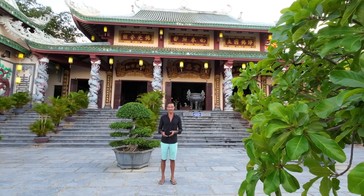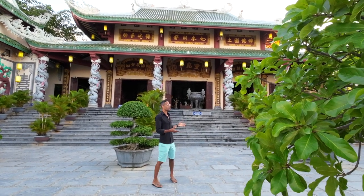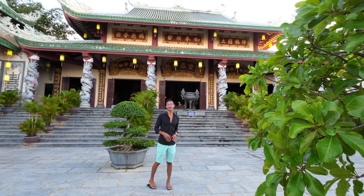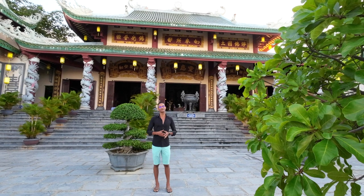This is the oldest temple here at Lin Ng Pagoda. And just like all the other temples I mentioned in my previous video, the locals come here to pray for health, for business, for love, and for their relationships.